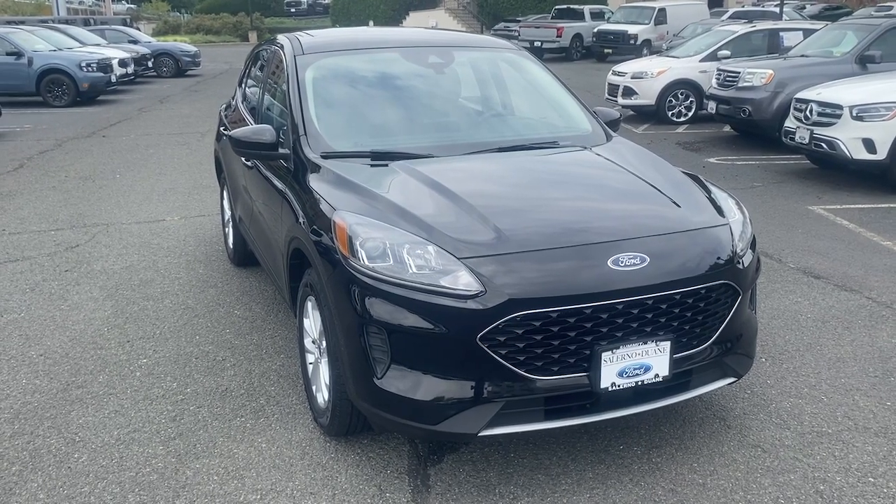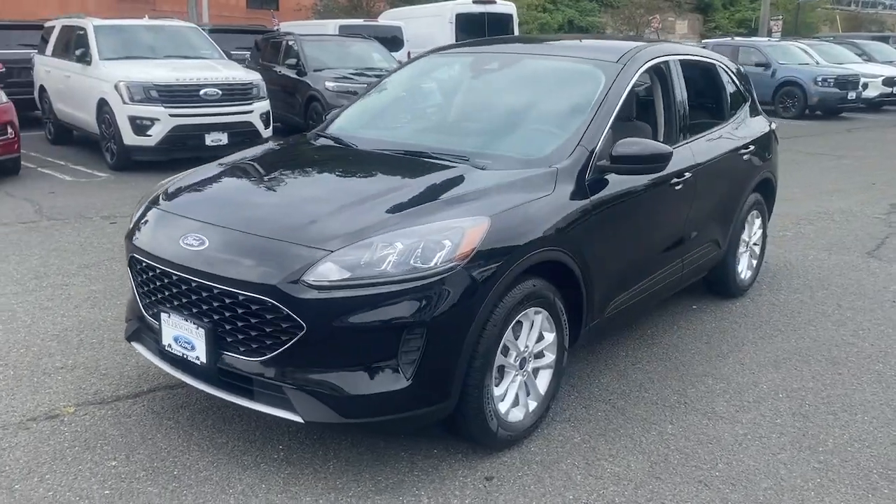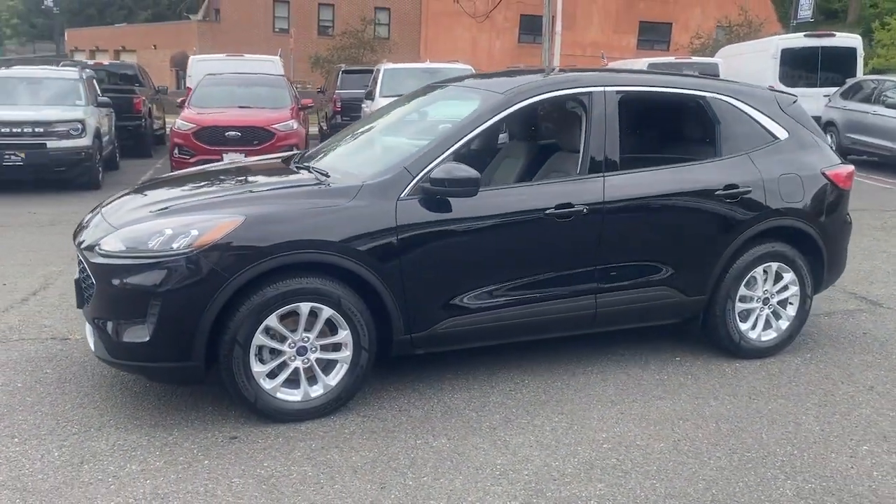You will love the features of this 2020 Ford Escape. With less than 30,000 miles on the odometer, this vehicle stands out from the rest.